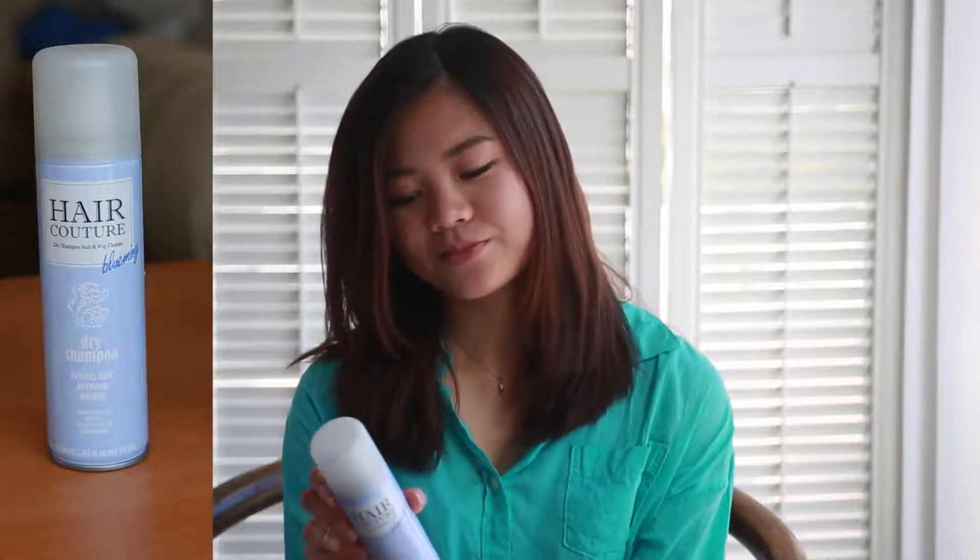So I bought this dry shampoo from Hair Couture. I think it smells really good and it's very convenient to use. You can just shake it up and then apply it to your hair.